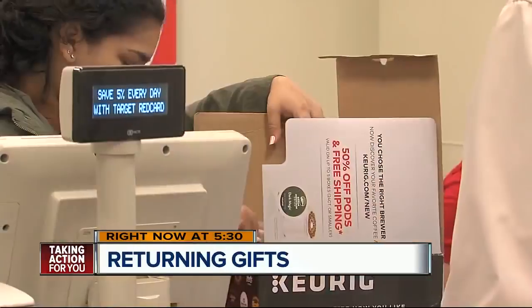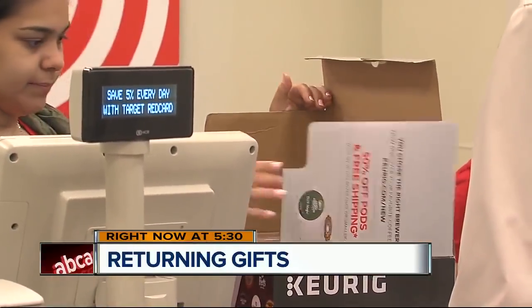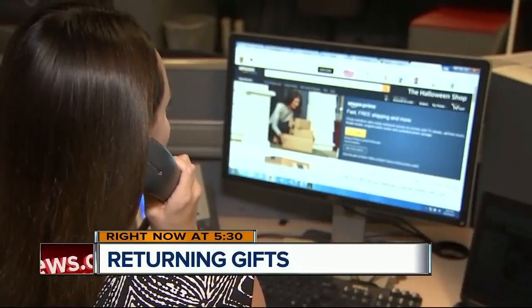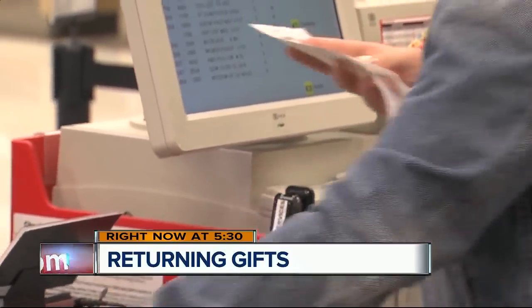Right now at 5, you've opened your last holiday present, so now it's time for gift returning. The one app you need to have handy that will make the return process go a whole lot more smoothly.